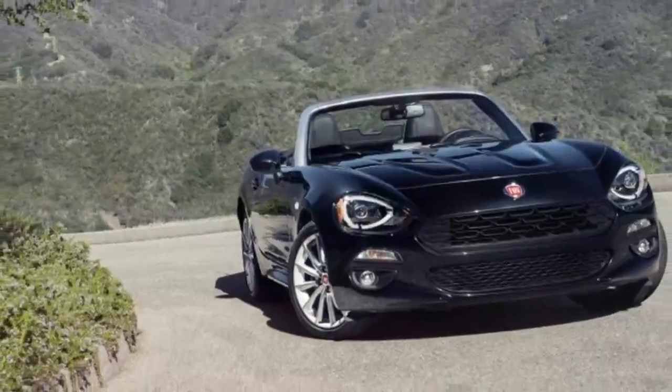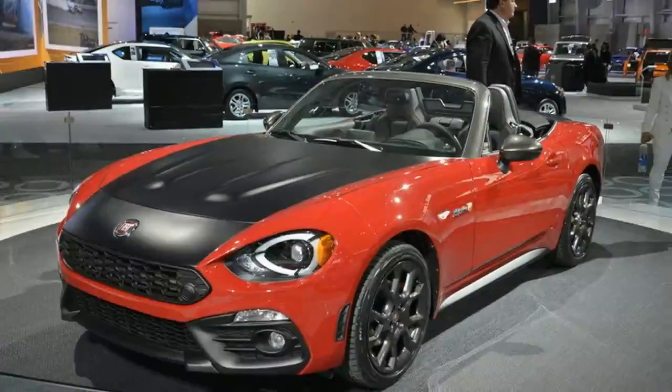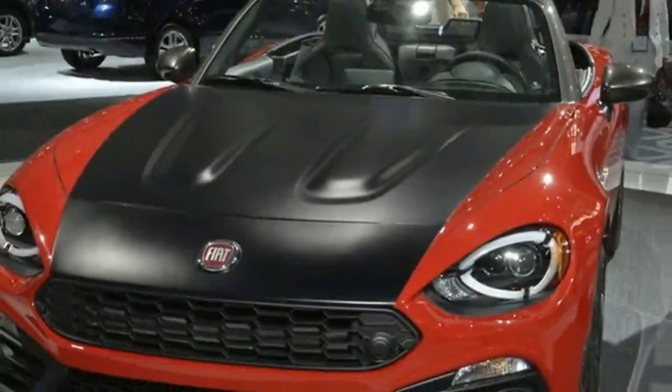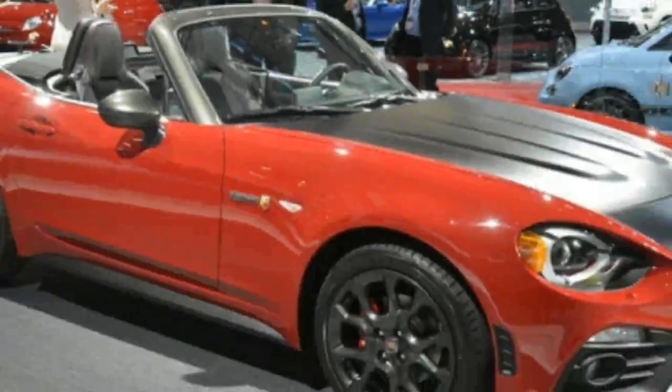In late 2015, Fiat entered a new sports car niche by launching the 124 Spyder, a neo-retro interpretation of a classy roadster originally built between 1966 and 1982. Based on the ND generation Mazda Miata, the compact two-seater received styling of its own and a power plant based on the Abarth 500s.